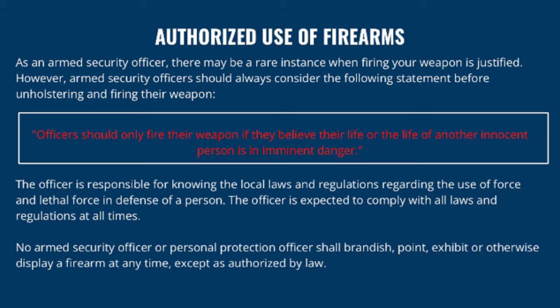The officer is expected to comply with all laws and regulations at all times. No armed security officer or personal protection officer shall brandish, point, exhibit, or otherwise display a firearm except as authorized by law. Within the state of Maryland, you actually have a duty to flee from conflict and use self-defense only as an absolute last resort with no other option. This is opposite of what is known as a castle doctrine or stand your ground law. If someone is advancing on you, it's your duty to flee and only use self-defense if there is no route of escape or no other reasonable alternative.